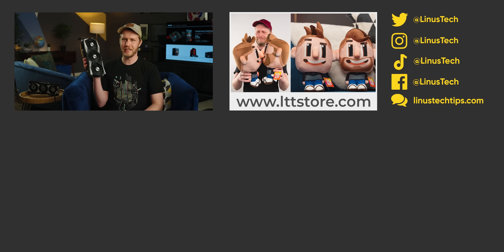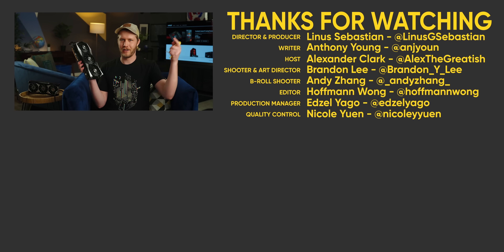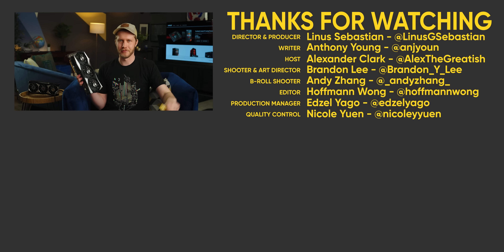Thanks for watching — hit like, get subscribed. And maybe after this you want to see the Hot Wheels PC — we put an RTX 3090 in it and it was frickin' sweet.